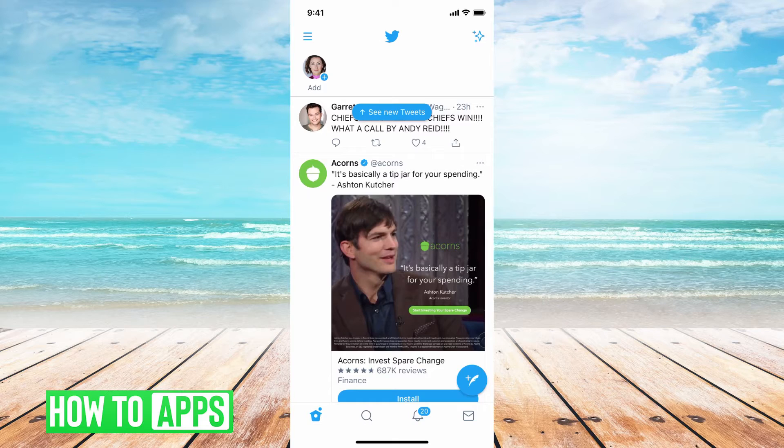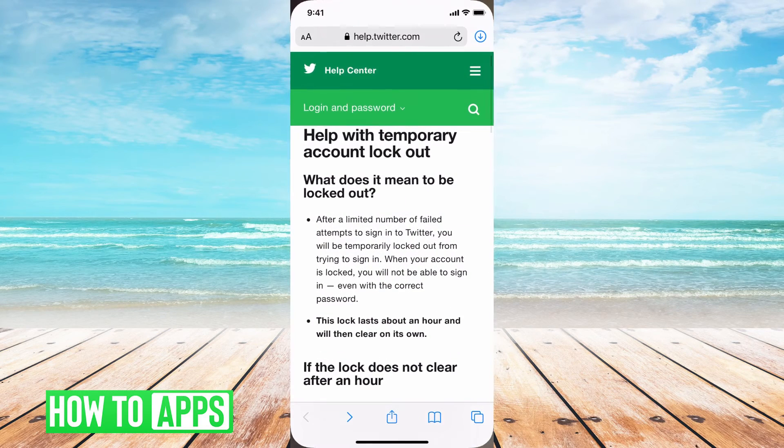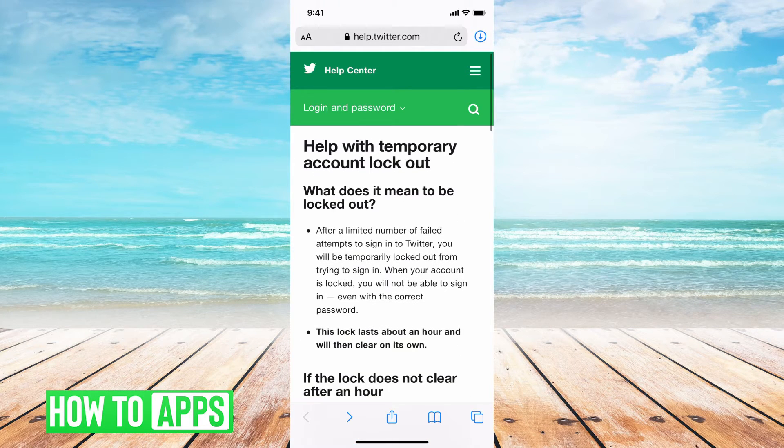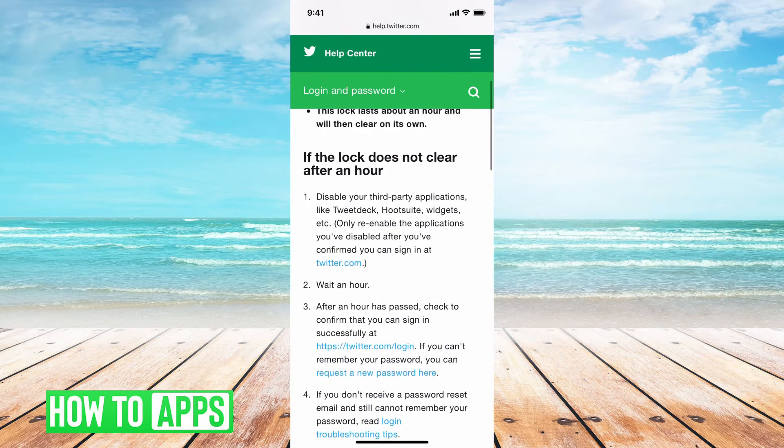Now let's get out of Twitter. The first thing I want you to do is go to help.twitter.com. This is basically a list of troubleshooting ideas that Twitter has for you when you are locked out of your account, and I'll walk you through them right now.